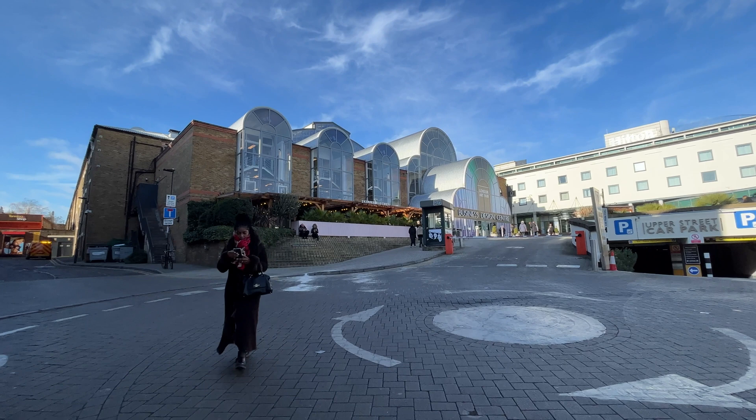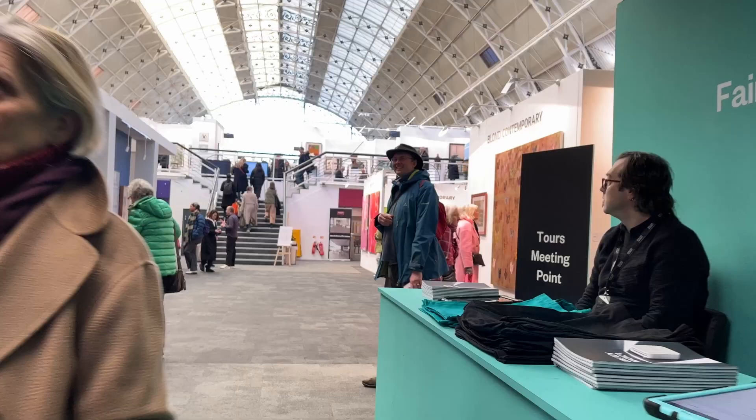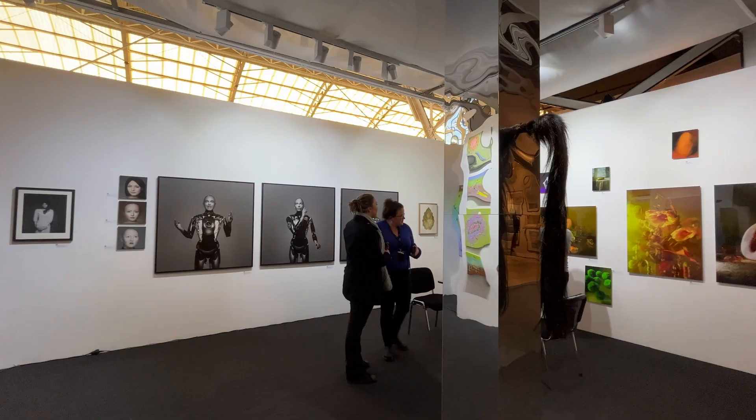The London Business Design Centre, where the art fair is taking place — finally, after turning around and around, we're here. My name is Robert Dunt and I'm from ArtTop10.com, which is a website and a YouTube channel. I'm very pleased to be here today with Mo and we are going to wander around London Art Fair, have a little look at it, pick out a few special pictures.